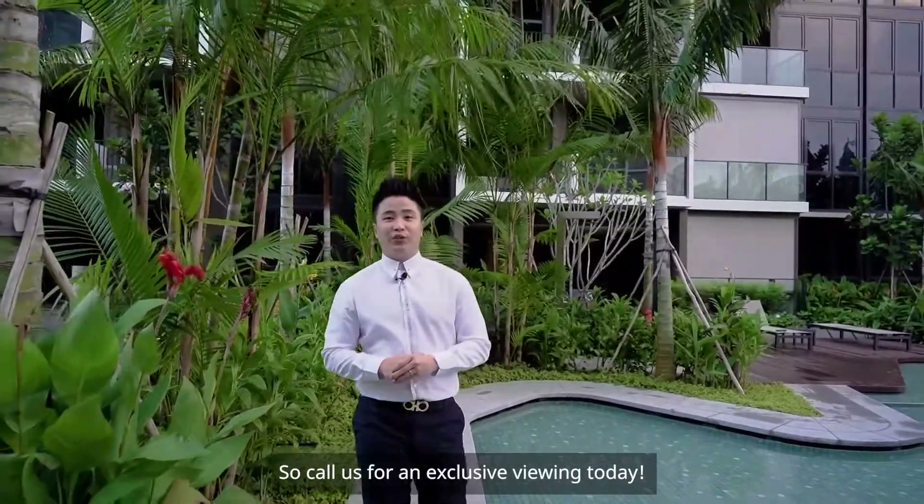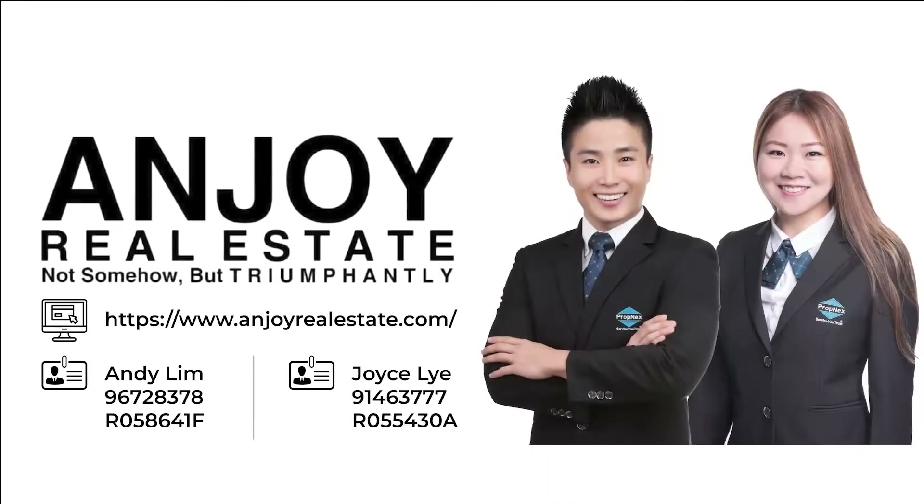So call us for your exclusive viewing today. We'll see you soon.